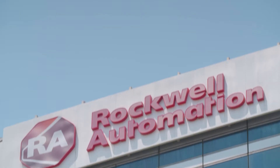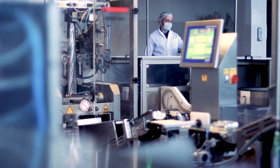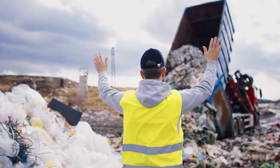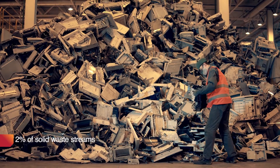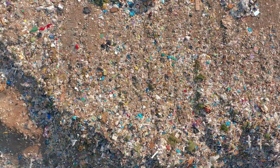For over 30 years, Rockwell Automation's remanufacturing services have provided our customers with an environmentally friendly option, reducing waste to landfill and enabling the circular economy. Electronic waste represents 2% of solid waste streams but makes up 70% of the hazardous waste that ends up in landfill.